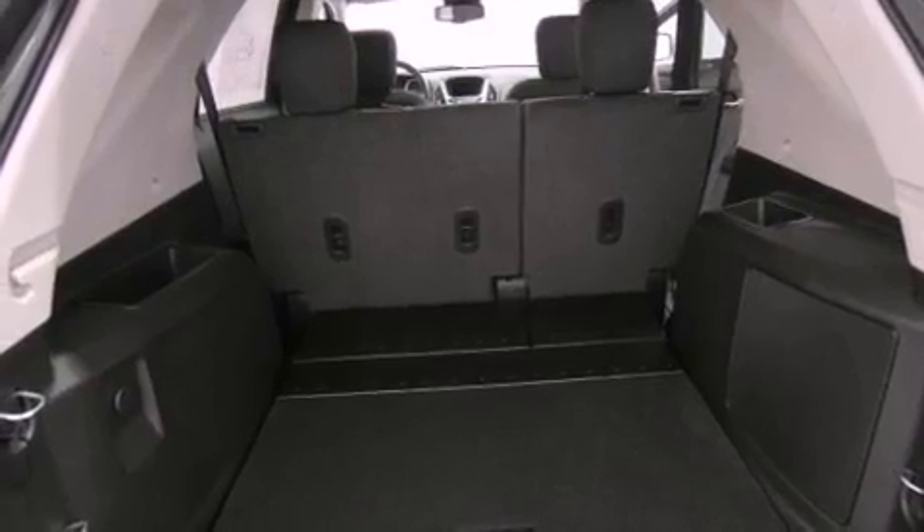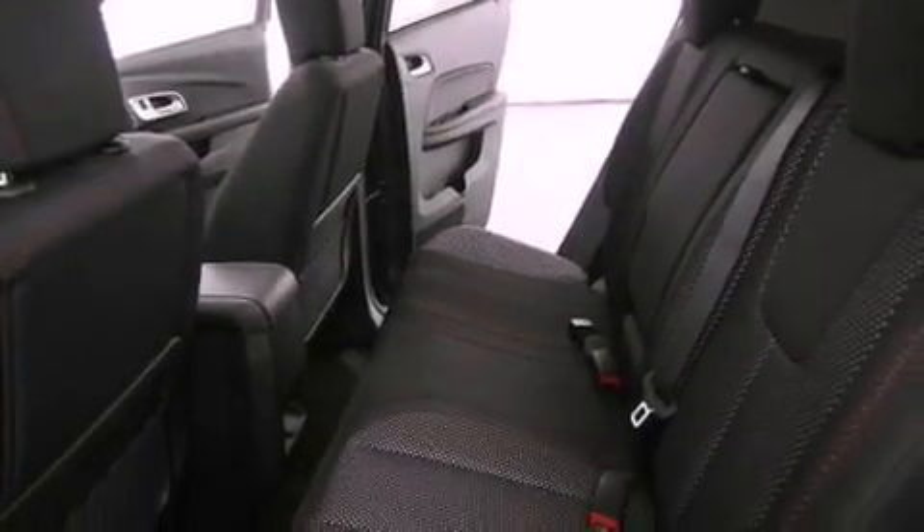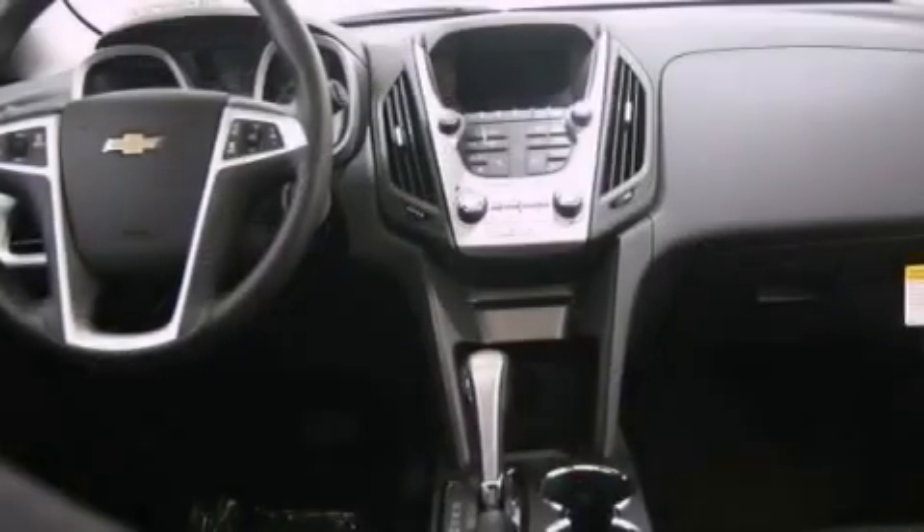Air conditioning with automatic climate control, cruise control, steering wheel mounted controls, and variable valve timing.